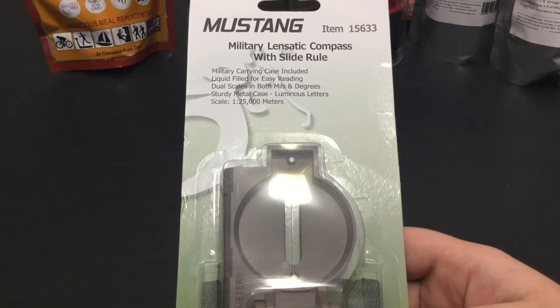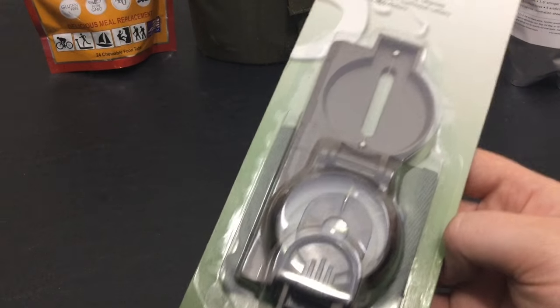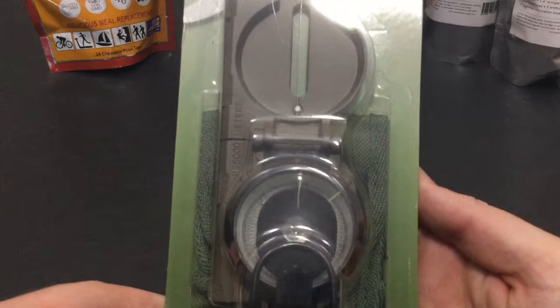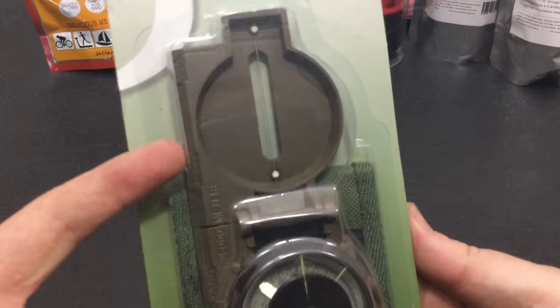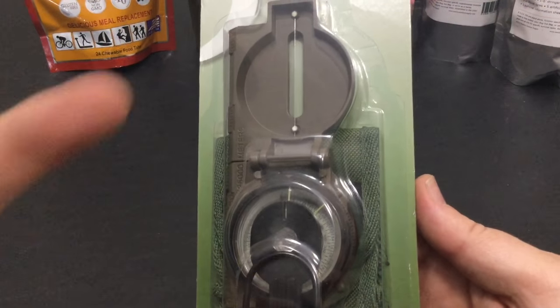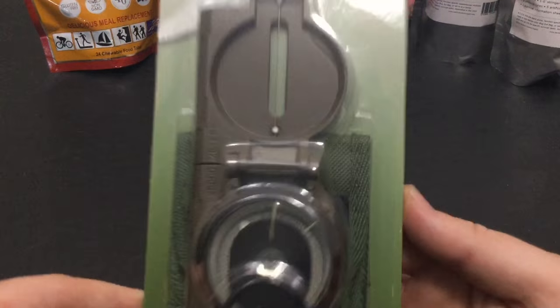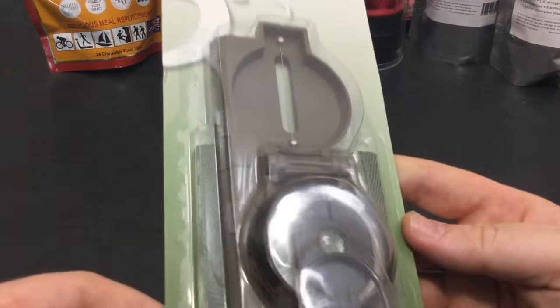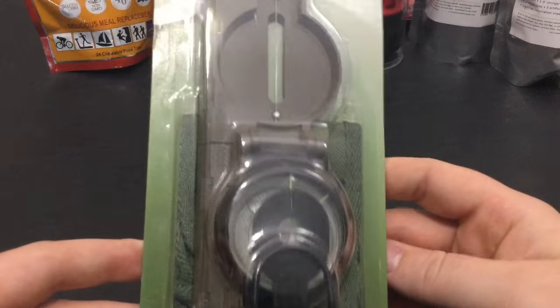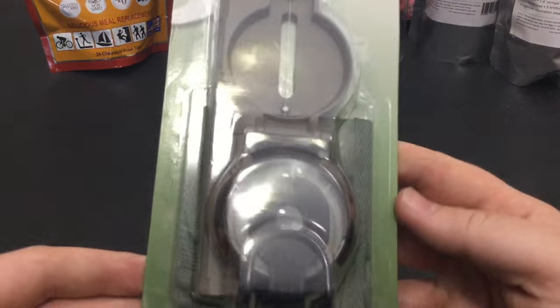Next up is the Mustang Military Lensatic Compass, and this one you can find on MSLE Supply for about nine dollars. It is a really nice rugged compass. I have another one that I've been doing some testing with, but it's a really good way to get a quality lensatic compass for your favorite outdoor enthusiast without spending a lot of money.